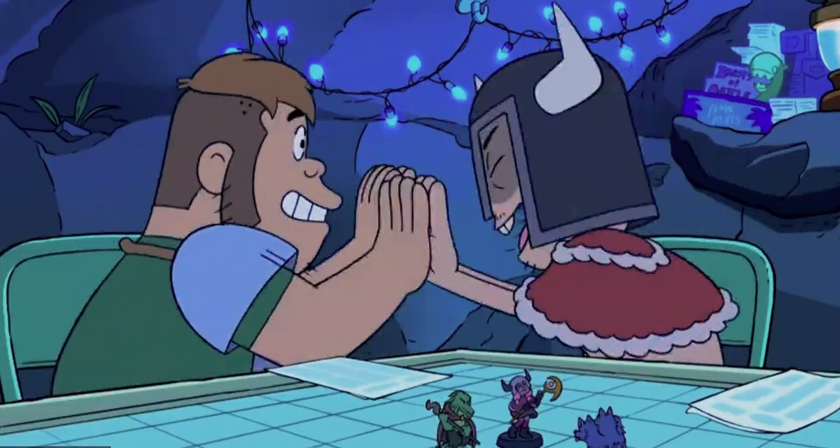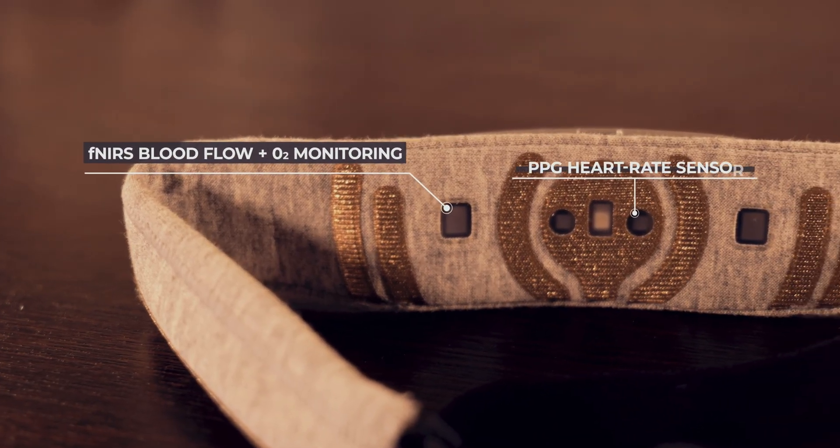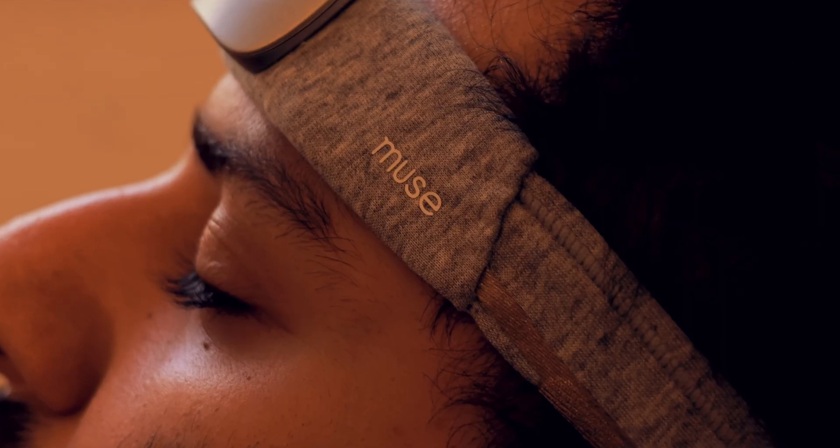Both the Muse S and the Athena include other sensors as well. With both devices you'll get a PPG heart rate sensor, an accelerometer, and a gyroscope for sensing movement, as well as sleep position and stillness tracking. The Athena's PPG heart rate sensor gets an upgrade that allows for full SpO2 tracking, which besides telling you how focused you are, can provide a ton of useful information if you're trying to meditate or sleep.